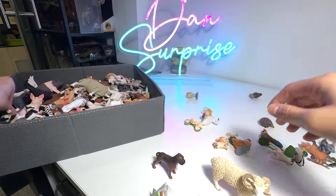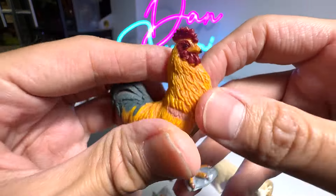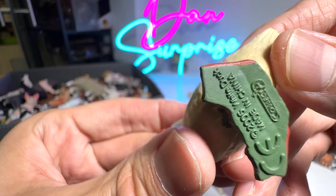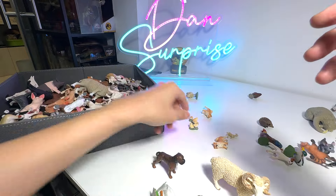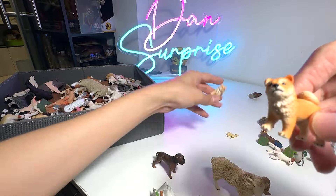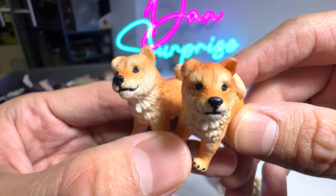A cat right here. This is a new chicken — a cockerel, sent to us by a Dan Safarian. Beautiful one. A duck — a white duck. Chicks. Oh, these two are super adorable — candidates for the cutest figures in today's video.